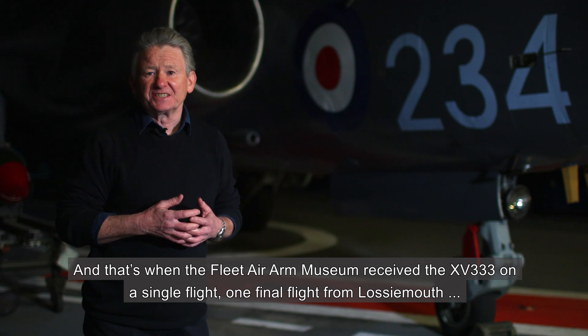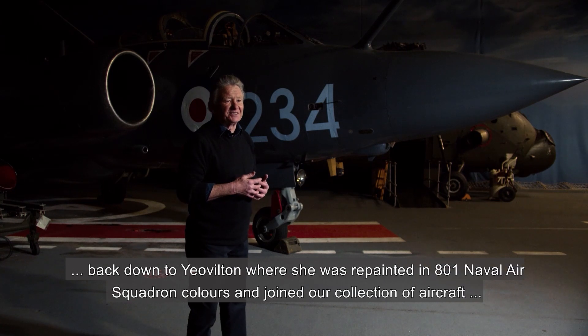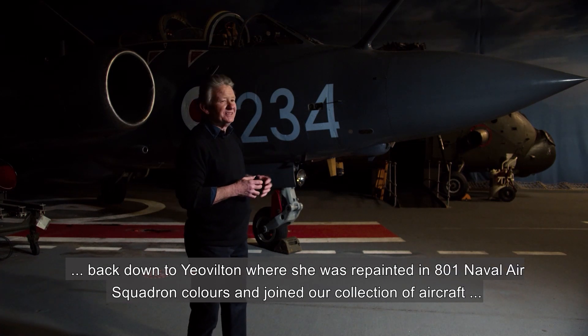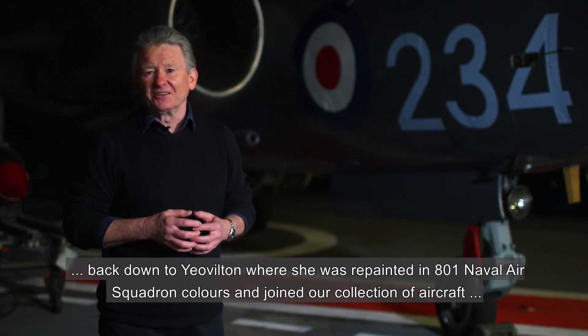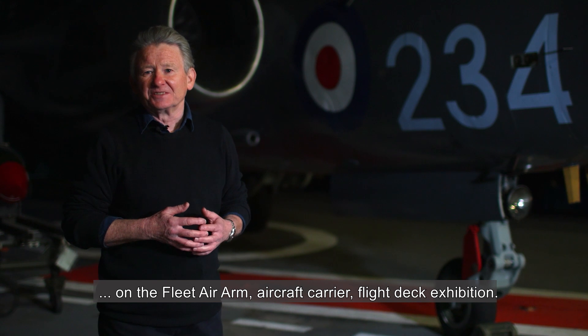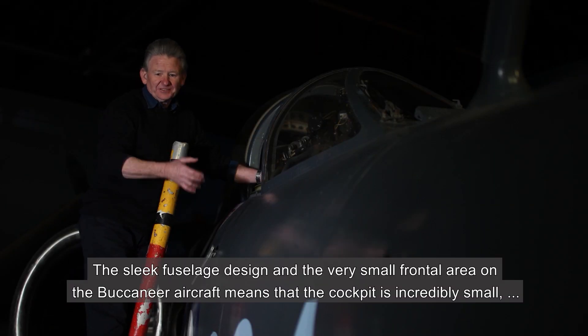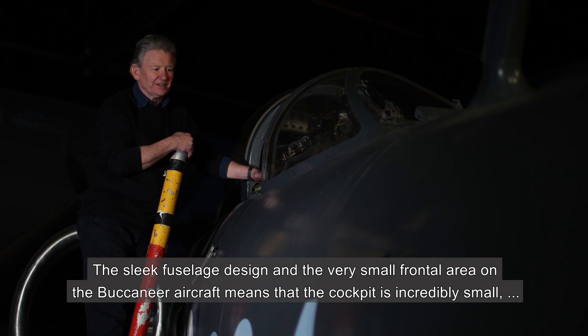That's when the Fleet Air Arm Museum received XV333 on a single flight — one final flight from Lossiemouth back down to Yeovilton, where she was repainted in 801 Naval Air Squadron colours and joined our collection of aircraft on the Fleet Air Arm aircraft carrier flight deck exhibition.